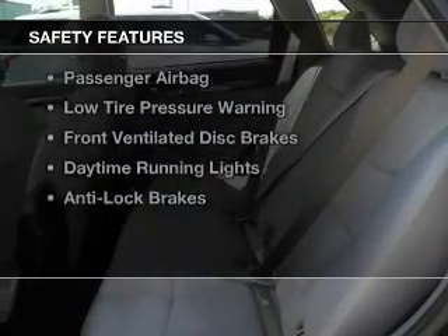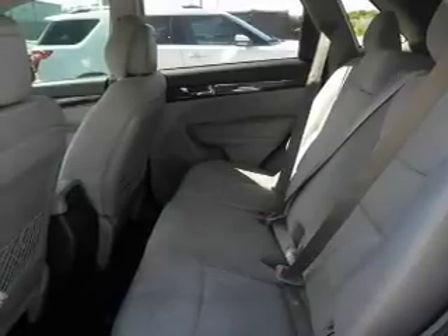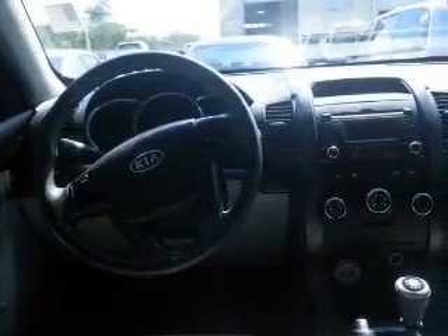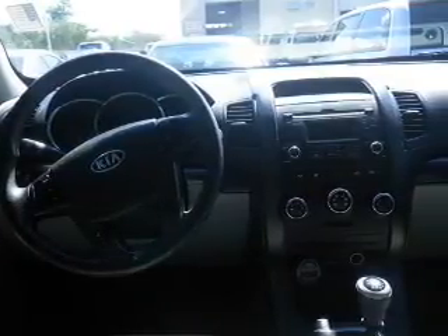Safety was made a priority with these features: curtain head airbags, side airbags, independent suspension, traction control, stability control, a passenger airbag, low tire pressure warning, front ventilated disc brakes, daytime running lights, anti-lock brakes — great quality at a great price.